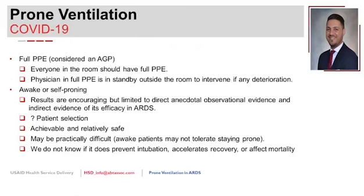For COVID-19 specific considerations: prone ventilation is considered an aerosol-generating procedure because of potential ventilator disconnection. Everyone in the room must wear full PPE. The managing physician typically waits outside the room in full PPE, ready to enter if the patient crashes before or after the procedure, to minimize the number of people in the room.